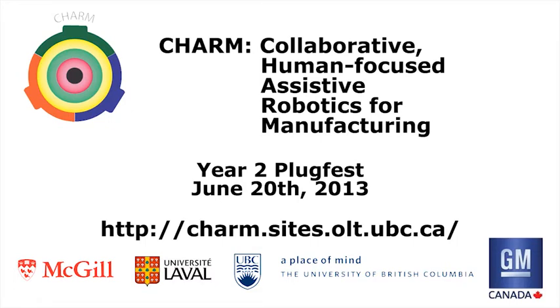This video demonstrates recent progress in collaborative robotics as part of the CHARM project. For more information, visit the CHARM website.